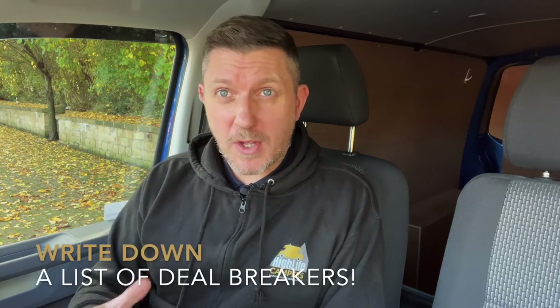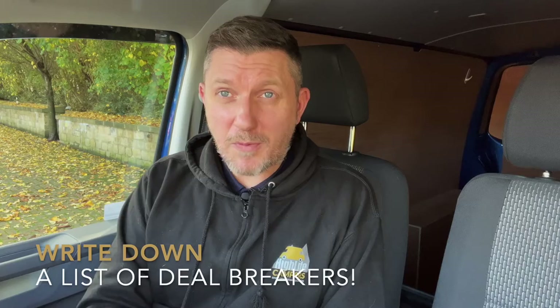Rather than writing a list of things you really want, it's probably more productive to write a list of absolute deal breakers. If you know for a fact that you've got to have a tailgate van, at least you know what you're looking for. Or if you know you do not want a red van, having that as a deal breaker will really help when it comes to looking for a camper. Try to be a little flexible on things that really aren't going to impact the everyday practicality of the van.